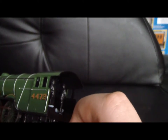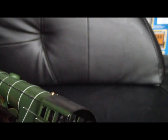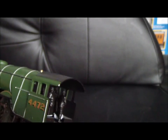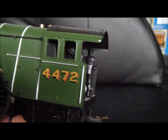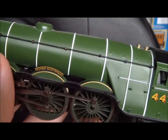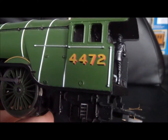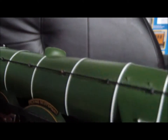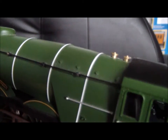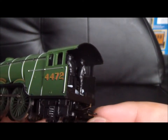I got this with the three coaches for a very good price of £75, which I think is worth it. For such a famous and beautiful engine, the paintwork is spot on and I love the white striping. You get the boiler washout plugs, safety valves, and there's the connections on the tender.